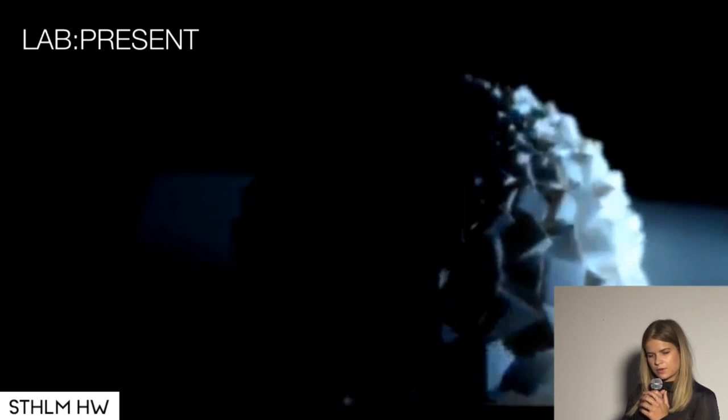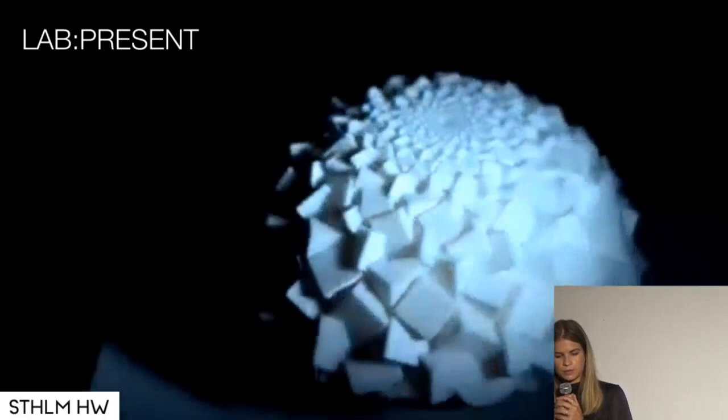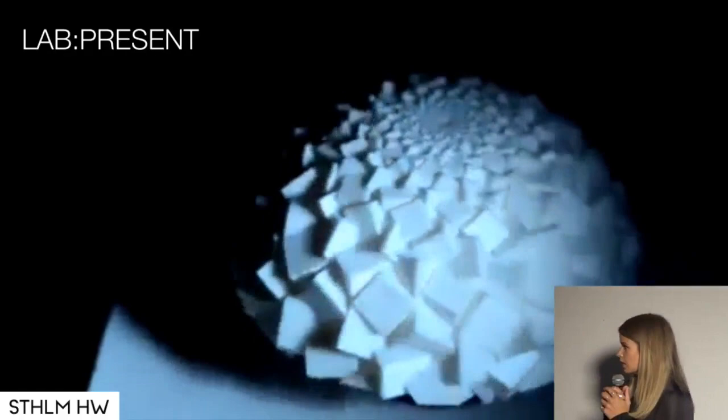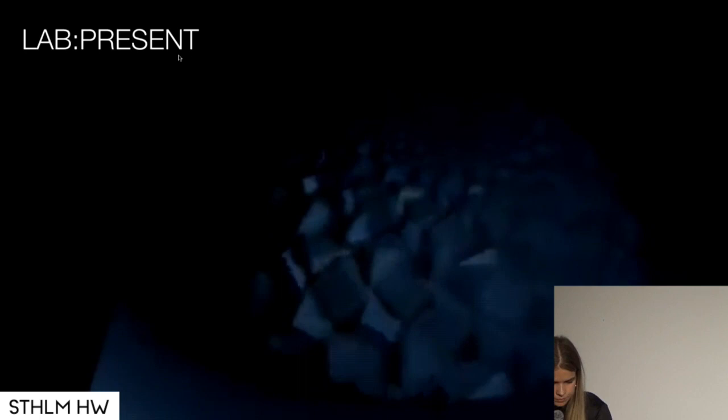It was a team of physicists who run a student organization called Lab Present. They made this strobe animated sculpture — basically a 3D printed plastic shape that you put on a really fast spinning motor, then you shoot a strobe light at it, and you see this optical illusion of it moving. This is not CG or animated — it's a real plastic object just spinning really fast.